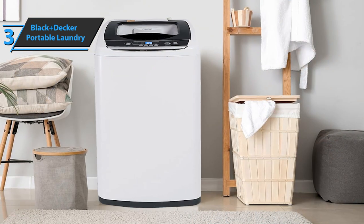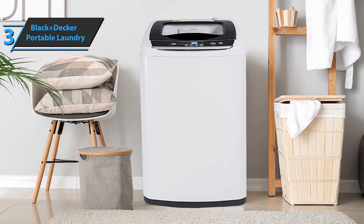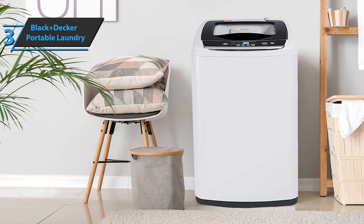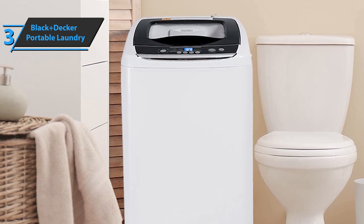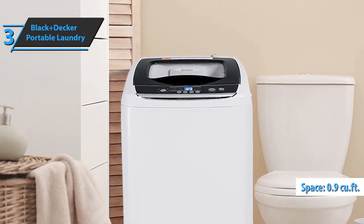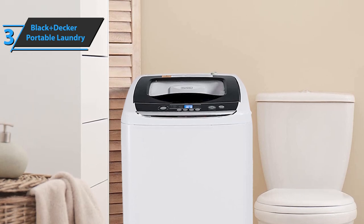To install this washing machine, you need to find a good place for it that is close to the faucet. Since this is a fairly small washing machine, it is not so difficult to find a good place to put it. However, when you find a good place to install it, you need to connect the drain hose and the adapter to the sink, then turn it on. This tub offers 0.9 cubic feet of space, which are standard dimensions for a portable washing machine.